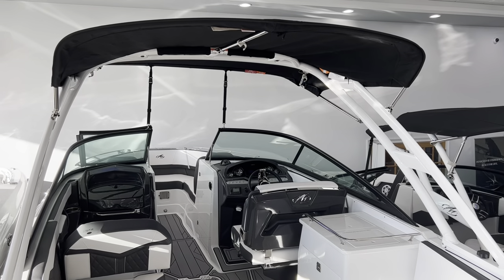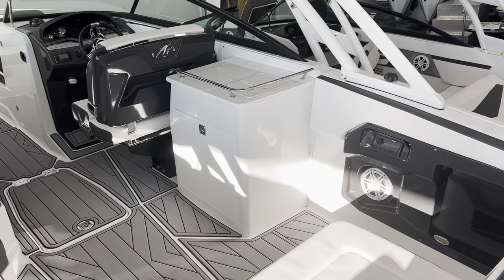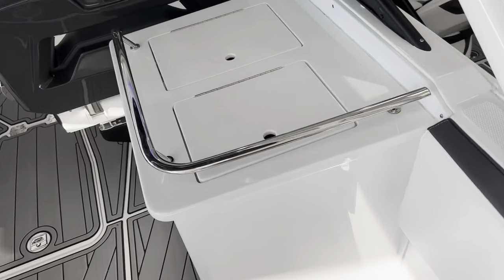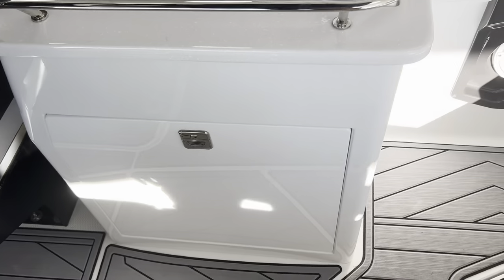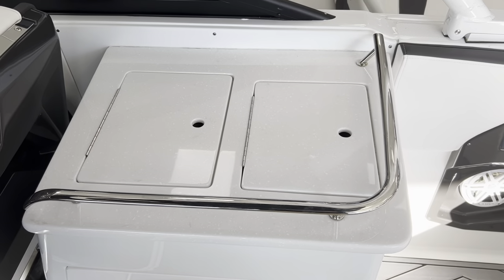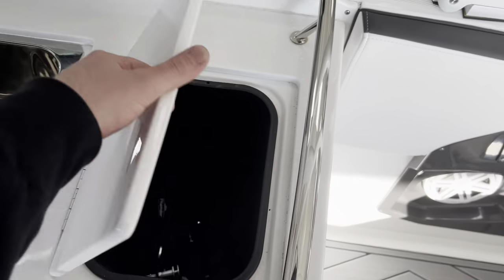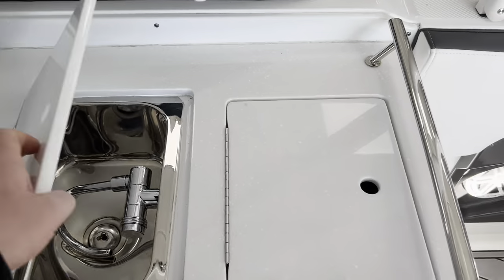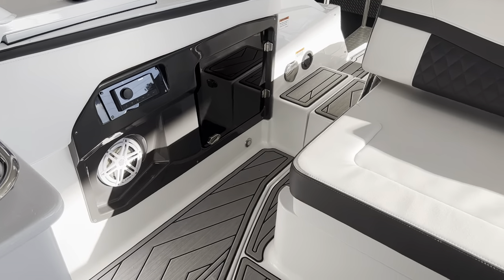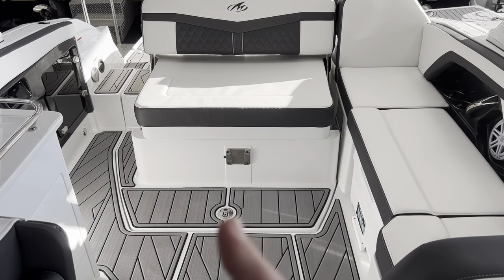It's got the white powder-coated wakeboard tower with bimini top. It's got one of the nicest cockpit wet bars I've ever seen on a boat — a slide-out cooler, a beautiful countertop with a catch rail, a nice stainless steel freshwater sink, and a trash can. They did a really good job with the wet bar on this boat. You've also got Fusion stereo head units.